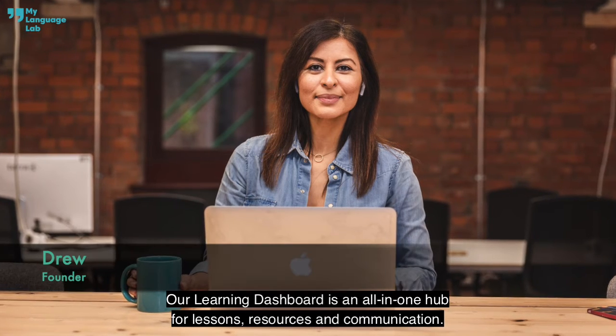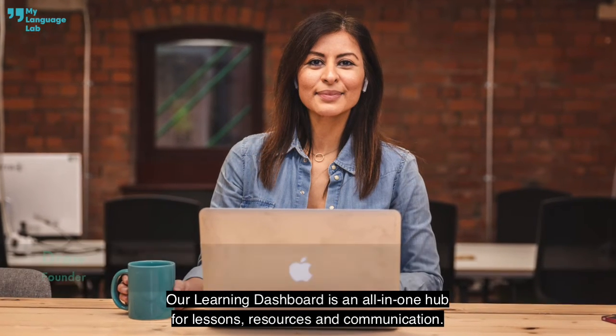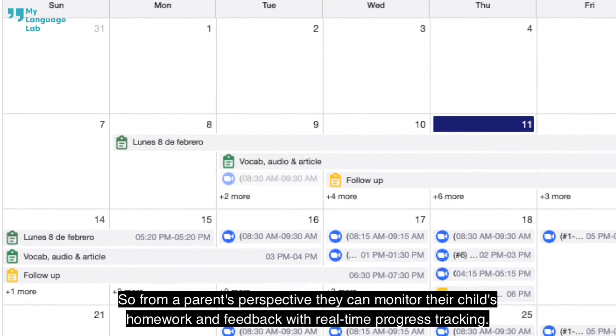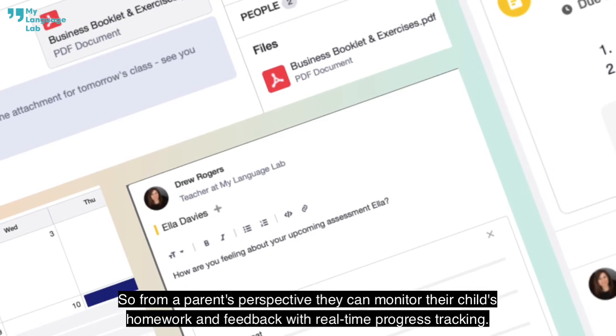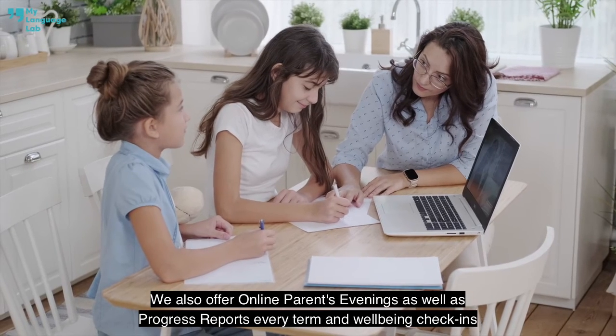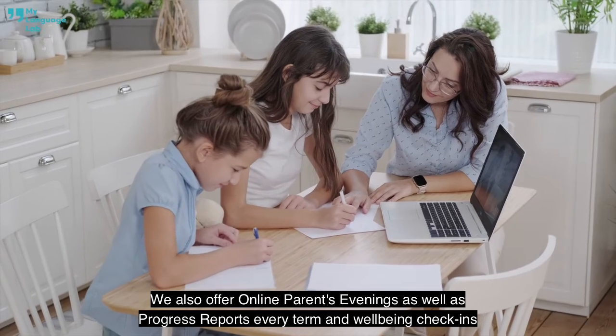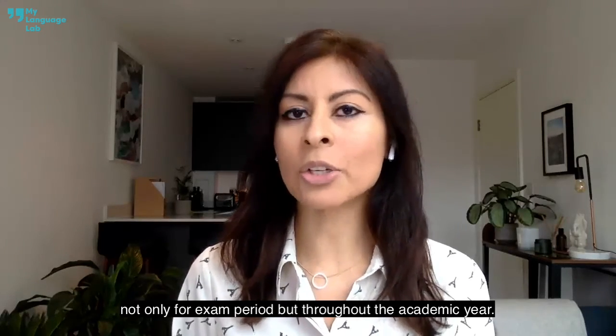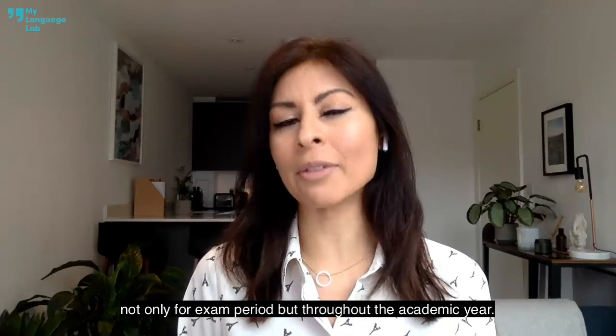Our learning dashboard is an all-in-one hub for lessons, resources and communication. From a parent's perspective, they can monitor their child's homework and feedback with real-time progress tracking. We also offer online parents evenings as well as progress reports every term and wellbeing check-ins, because students and parents want guidance from us not only for exam period but throughout the academic year.